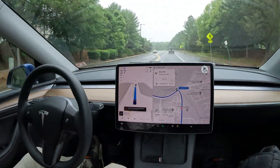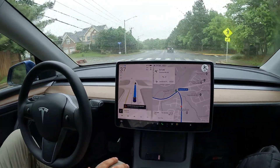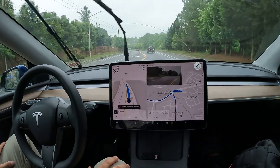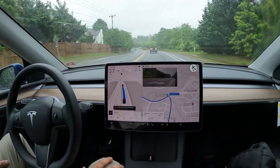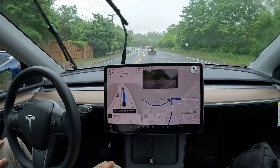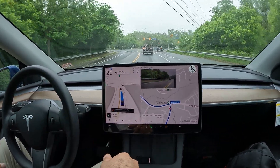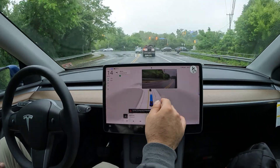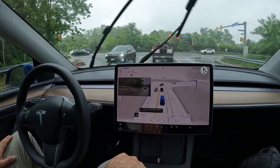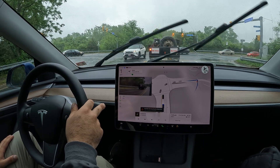Welcome to the channel! Special video today — I'm actually in a different car, our 2023 Model Y, which we have without FSD. We just got a 30-day FSD trial, and I received a really neat update that provides a really cool new UI.